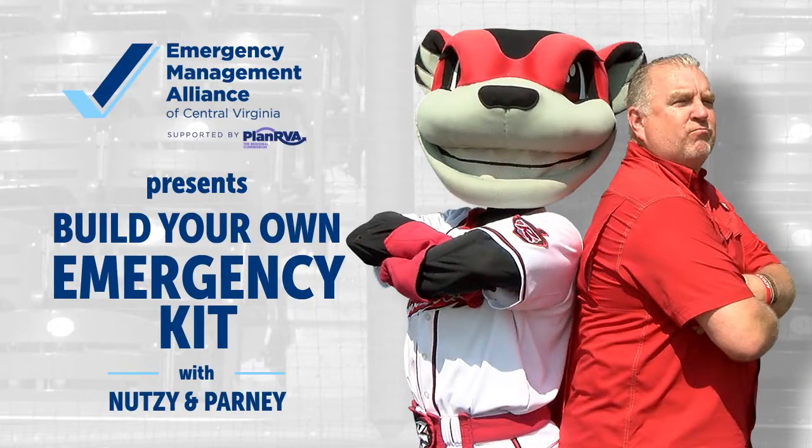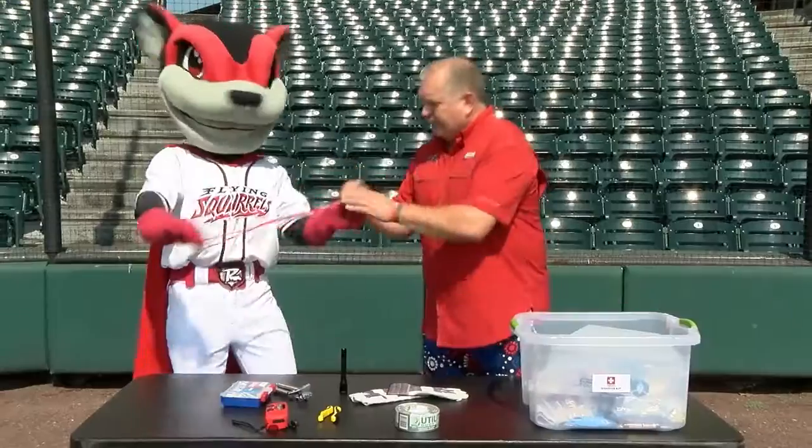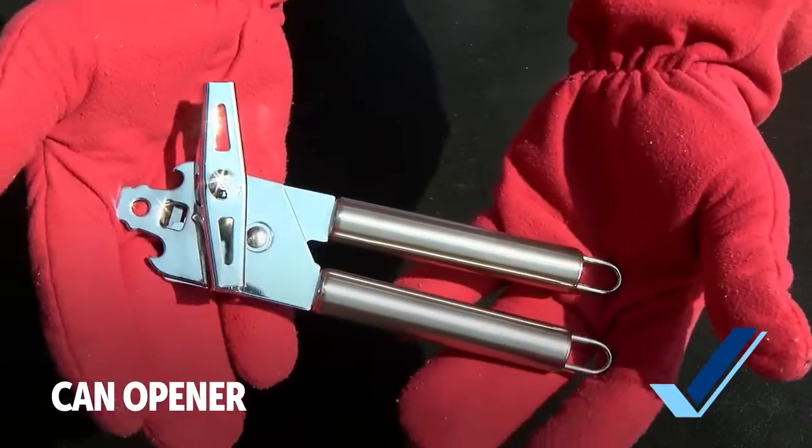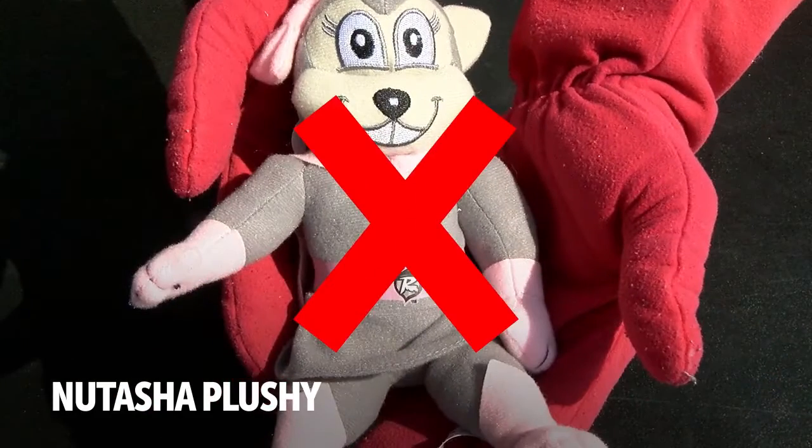The best way to prepare for unexpected emergencies like hazardous weather is to plan ahead. Making your own emergency supply kit is essential to being prepared. Having the essentials on hand can make all the difference during an emergency.